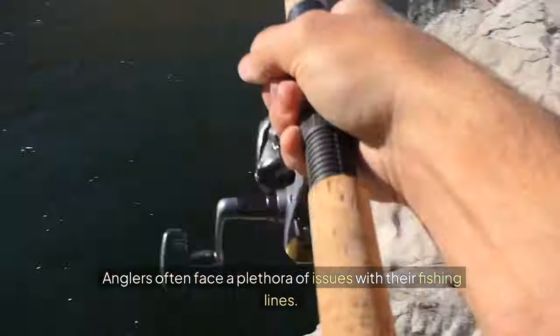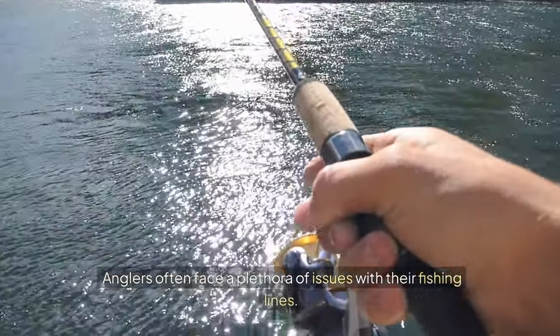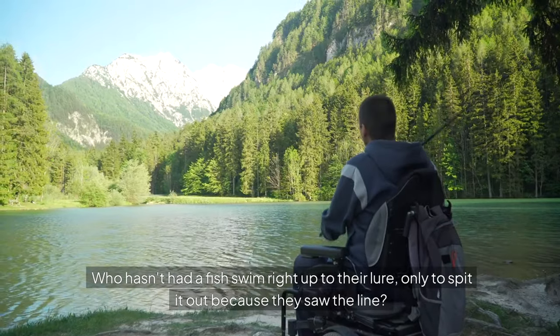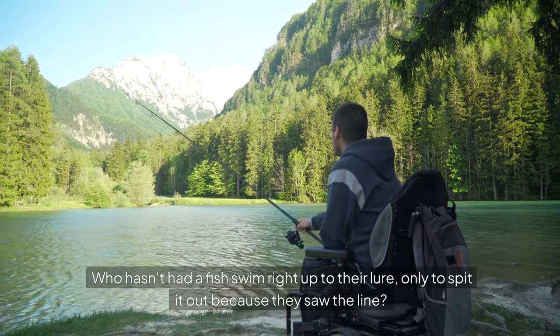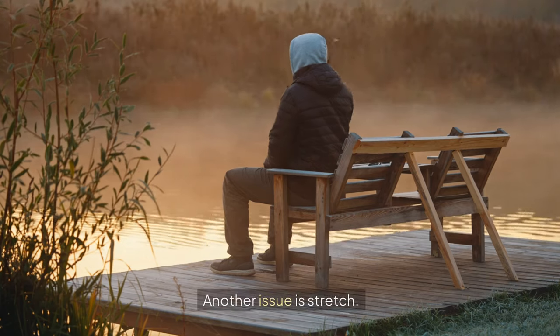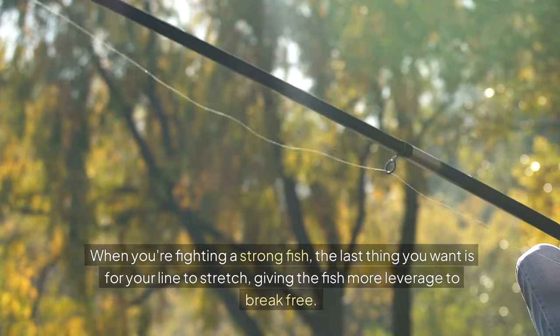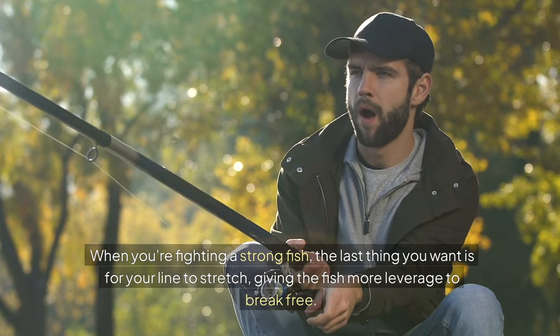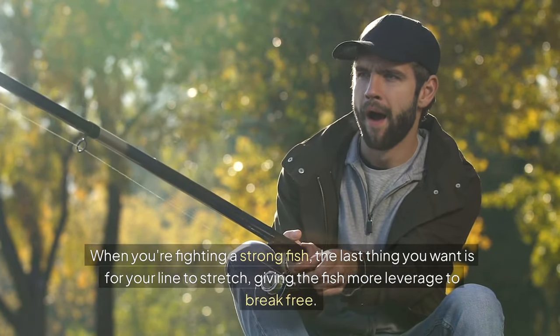Anglers often face a plethora of issues with their fishing lines. One of the most frustrating problems is line visibility. Who hasn't had a fish swim right up to their lure only to spit it out because they saw the line? It's heartbreaking, to say the least. Another issue is stretch. When you're fighting a strong fish, the last thing you want is for your line to stretch, giving the fish more leverage to break free.